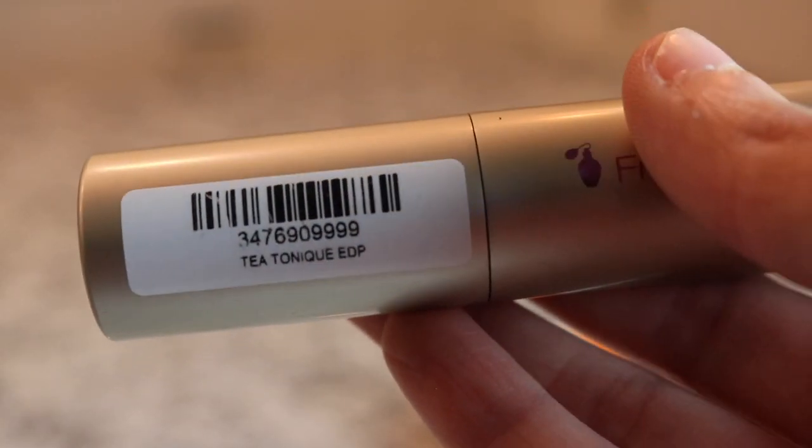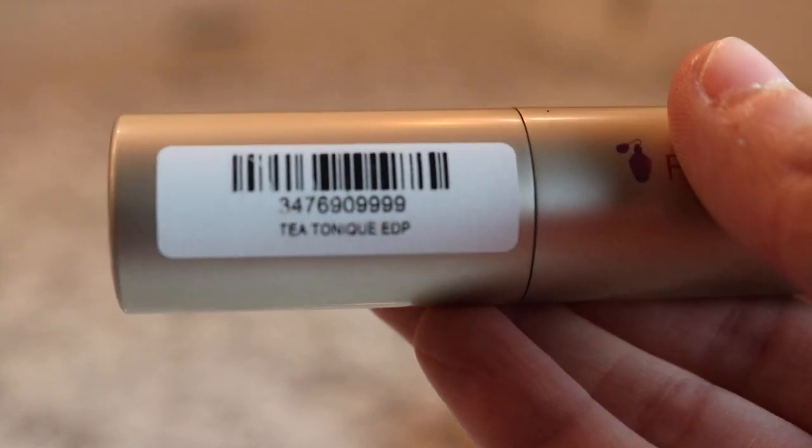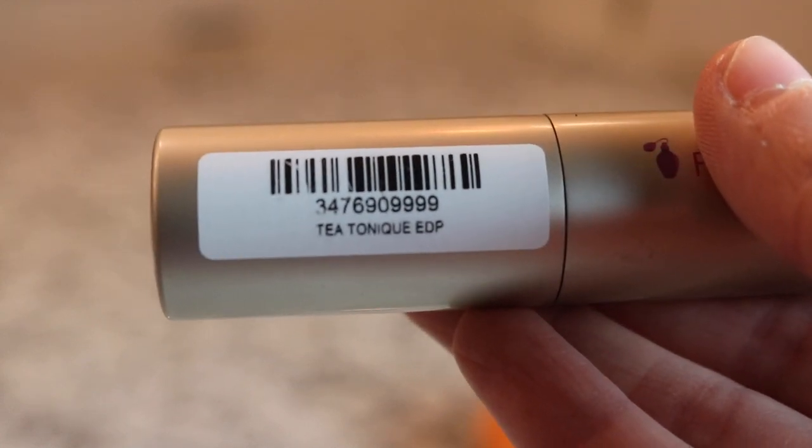Next we have Miller Harris Tea Tonic. This is a really beautiful black tea fragrance - very pretty.